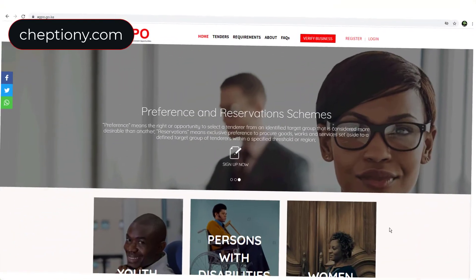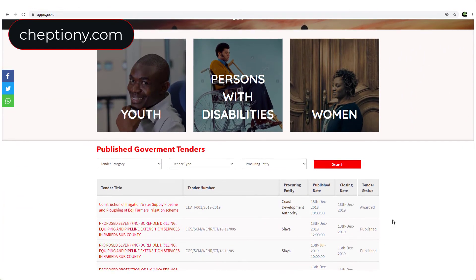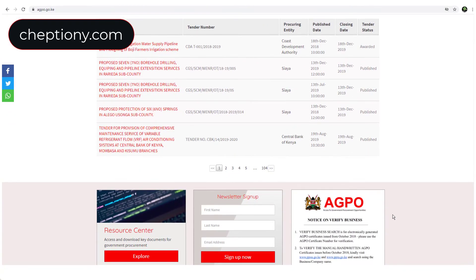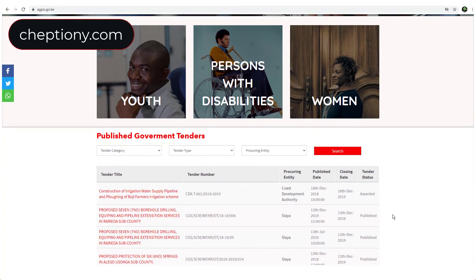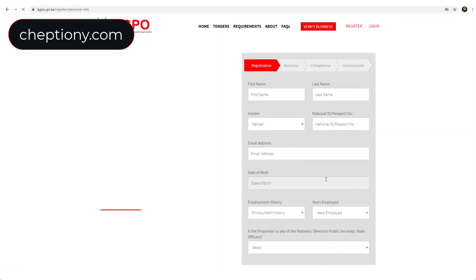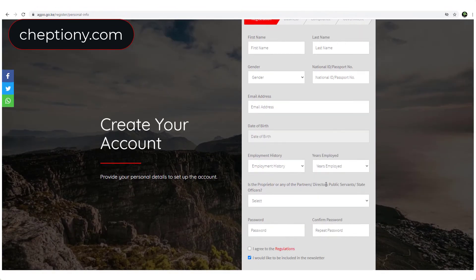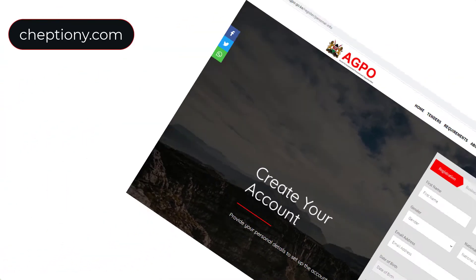Number nine is the AGPO certificate for youth and people with disabilities. With the government allocating 30 percent of all tenders to youth and people with disabilities, it is necessary to register and obtain the AGPO certificate from the AGPO website if you fall in this category. This gives you an upper hand in qualifying for tenders set aside for youth and people with disabilities.